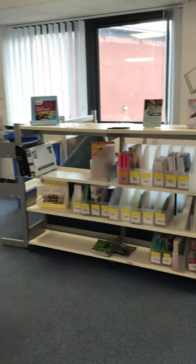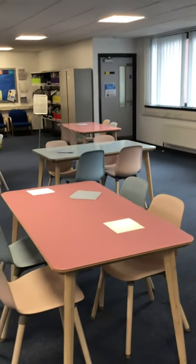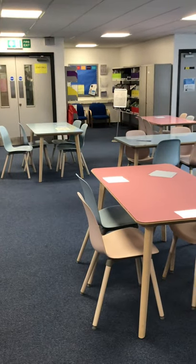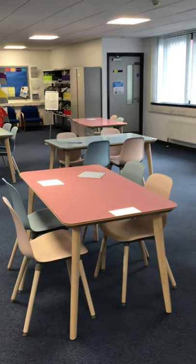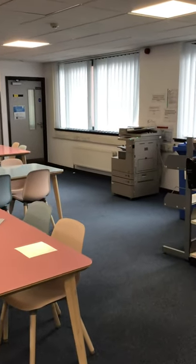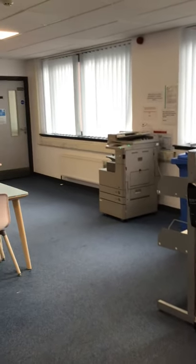This is a small career section that we have in the library. And this is another study area — lots of nice new tables and chairs where pupils can sit to read for pleasure or to study. And this is a photocopier that pupils can use to print off any material that they find on the computers.